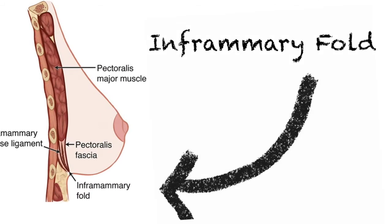The inframammary fold is hidden away from the lower part of the breast. According to the patients, it also gave the best cosmetic results.